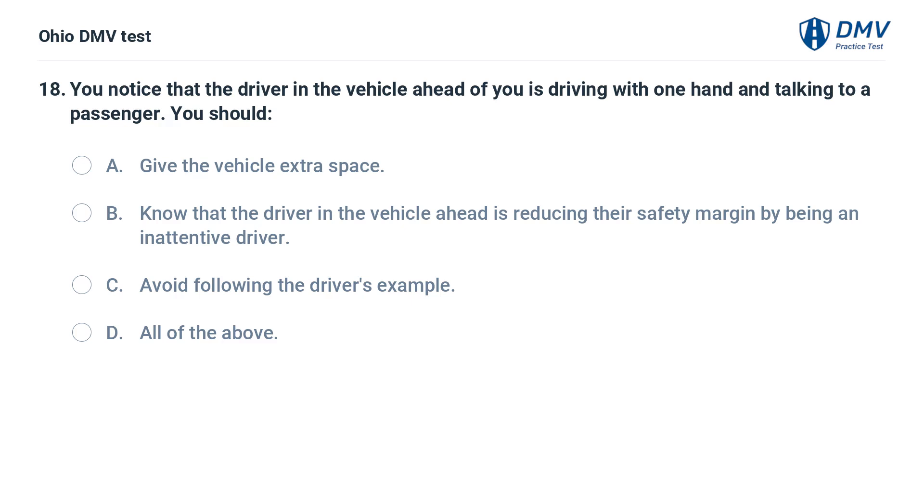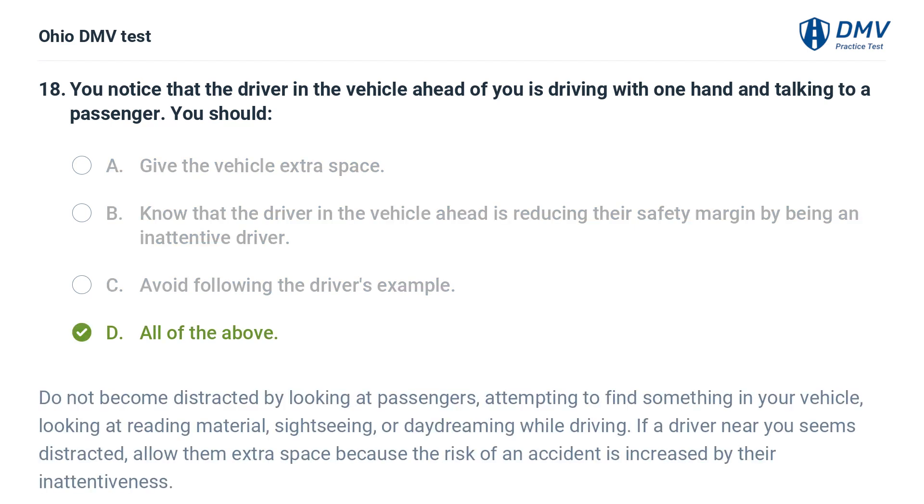You notice that the driver ahead is driving with one hand and talking to a passenger. You should: A. Give the vehicle extra space. B. Know that the driver is reducing their safety margin by being inattentive. C. Avoid following the driver's example. D. All of the above. The answer is D: All of the above. Do not become distracted by looking at passengers, attempting to find something in your vehicle, looking at reading material, sightseeing, or daydreaming while driving. If a driver near you seems distracted, allow them extra space because the risk of an accident is increased by their inattentiveness.